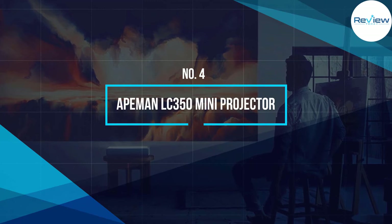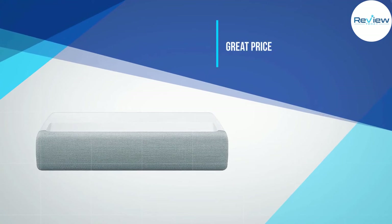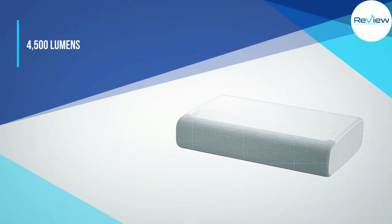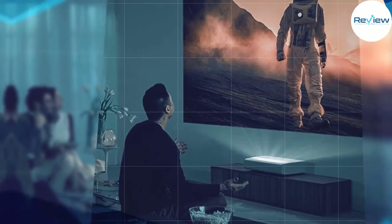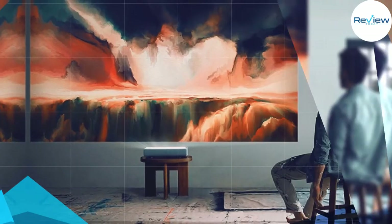Number four: Aiman LC 350 Mini Projector. For its price, the Aiman LC 350 sure does look tempting. With a projector output of 4,500 lumens, you'll surely get a bright picture even in a lighted room. Unfortunately, that's where the positives start to run out — this projector has a native resolution of just 800x480p.